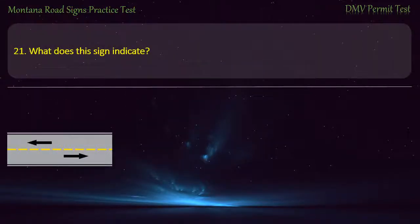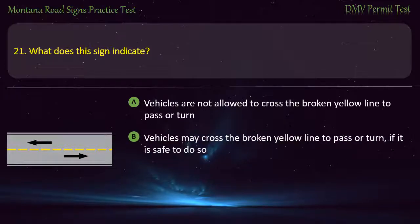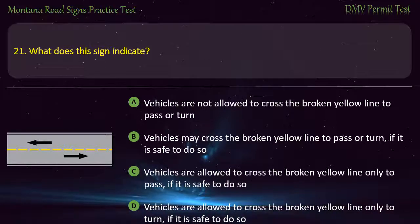Question 21. What does this sign indicate? A) Vehicles are allowed to cross the broken yellow line only to pass if it is safe to do so. B) Vehicles are allowed to cross the broken yellow line only to turn if it is safe to do so. Answer: Vehicles may cross the broken yellow line to pass or turn, if it is safe to do so.